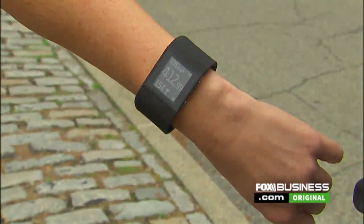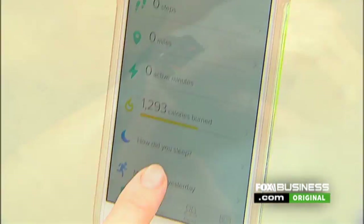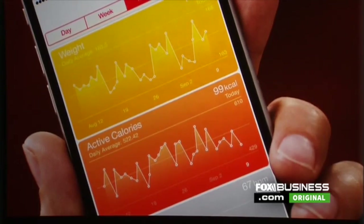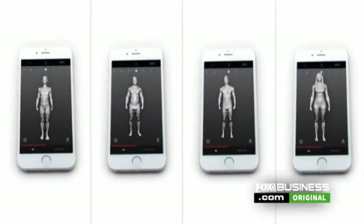Americans have been obsessed with tracking their fitness routine for over a decade. From the Apple Watch to Fitbits and hundreds of mobile apps, there's no shortage of ways to do it — and how to get there.